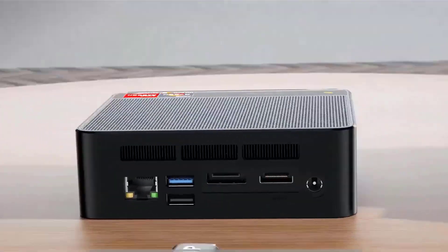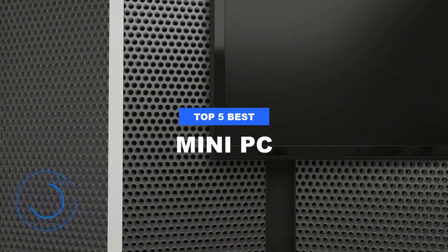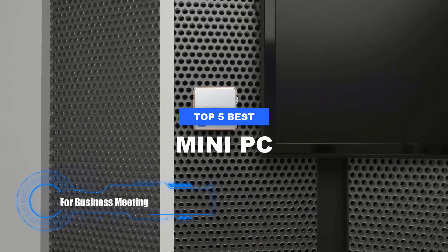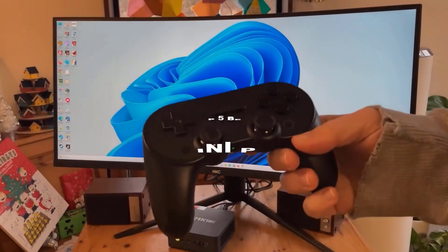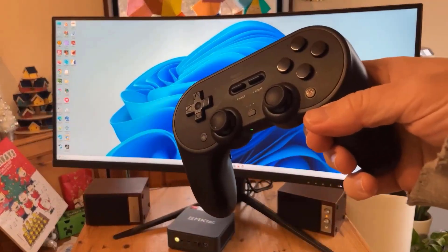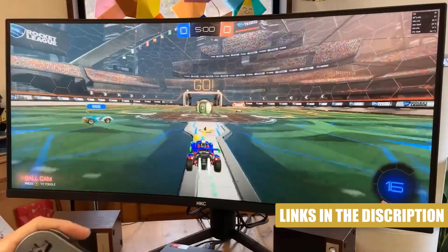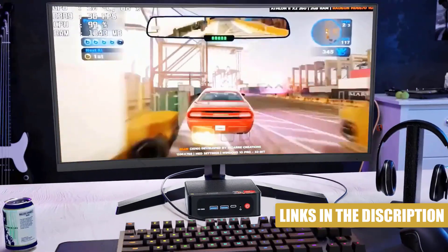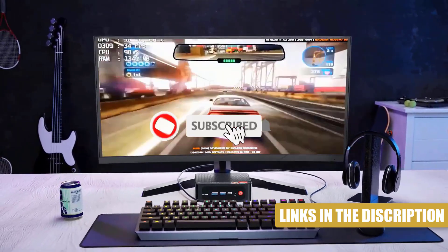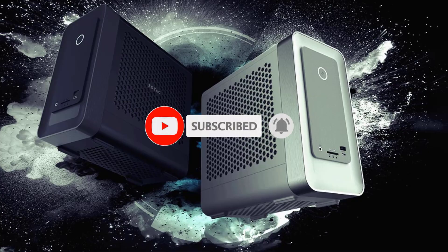Looking for a compact powerhouse that fits right on your desk? Look no further than the best mini PCs. These pint-sized computers pack a punch, offering impressive performance without taking up much space. Whether you're a student, a professional, or a casual user, a mini PC can be your perfect companion for work, entertainment, or both. In this guide, we'll explore what makes the best mini PCs stand out and how they can enhance your computing experience.